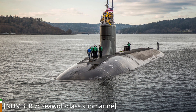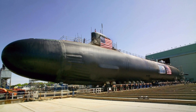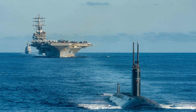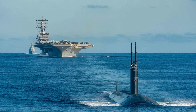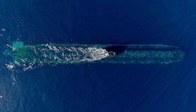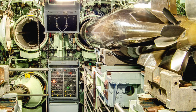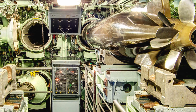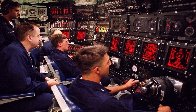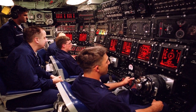Number 7: Sea Wolf-Class Submarine. Coming in at number 7 is the stealthy Sea Wolf-Class Submarine from the United States. These submarines are specifically designed for covert operations, providing an undetectable presence beneath the waves. Equipped with advanced quieting technology, they excel in intelligence gathering, reconnaissance, and precise strikes with their advanced torpedo systems. The Sea Wolf-Class submarines can operate independently or as part of a larger task force, making them a vital asset for undersea operations.